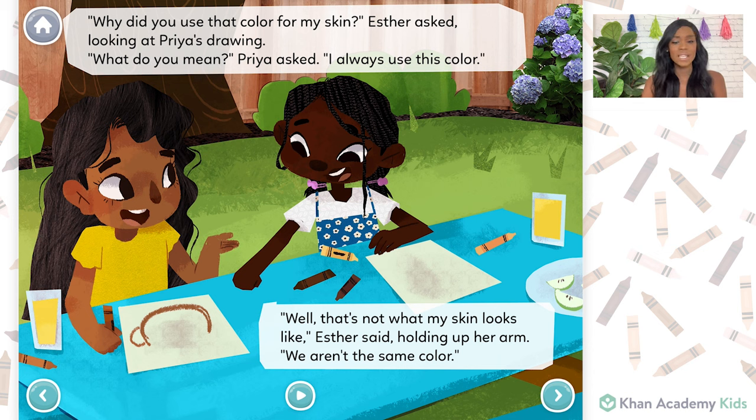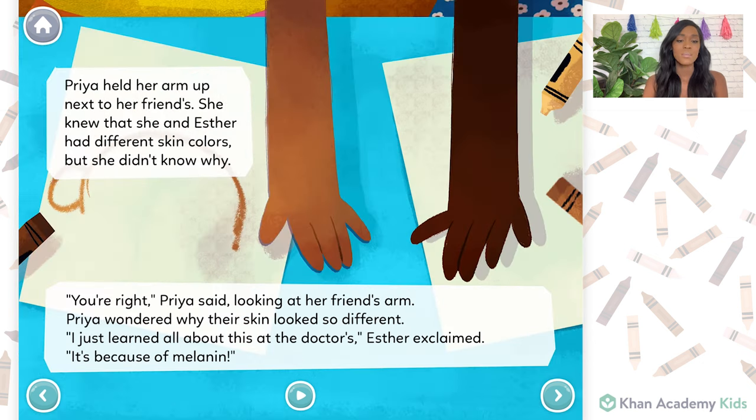Well, that's not what my skin looks like, Esther said, holding up her arm. We aren't the same color. Priya held her arm up next to her friend's. She knew that she and Esther had different skin colors, but she didn't know why. You're right, Priya said, looking at her friend's arm. Priya wondered why their skin looked so different.